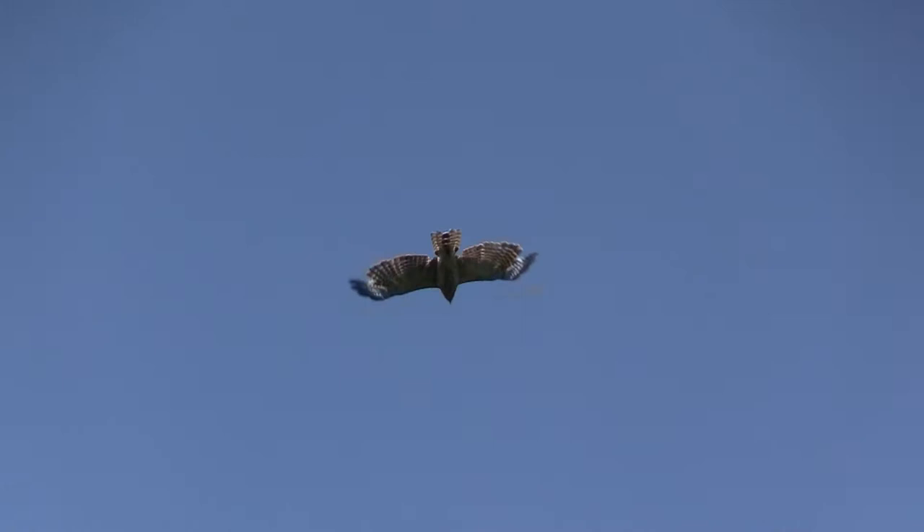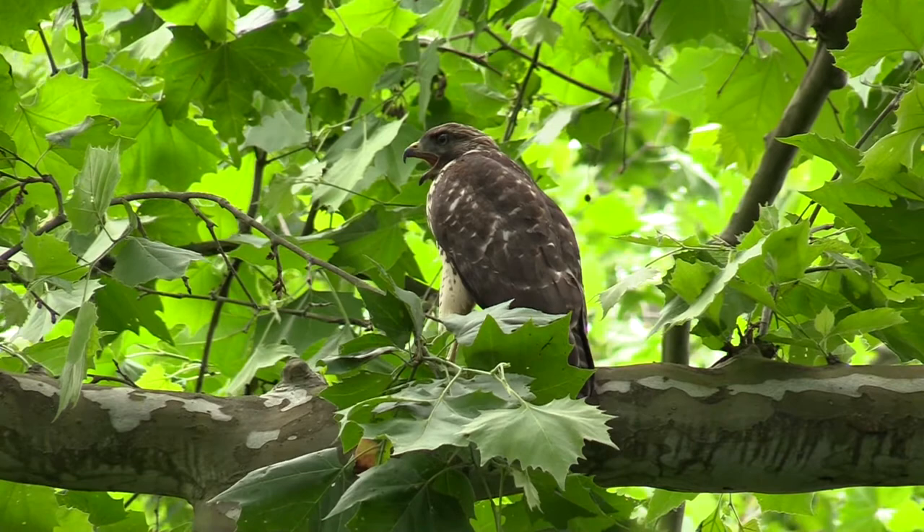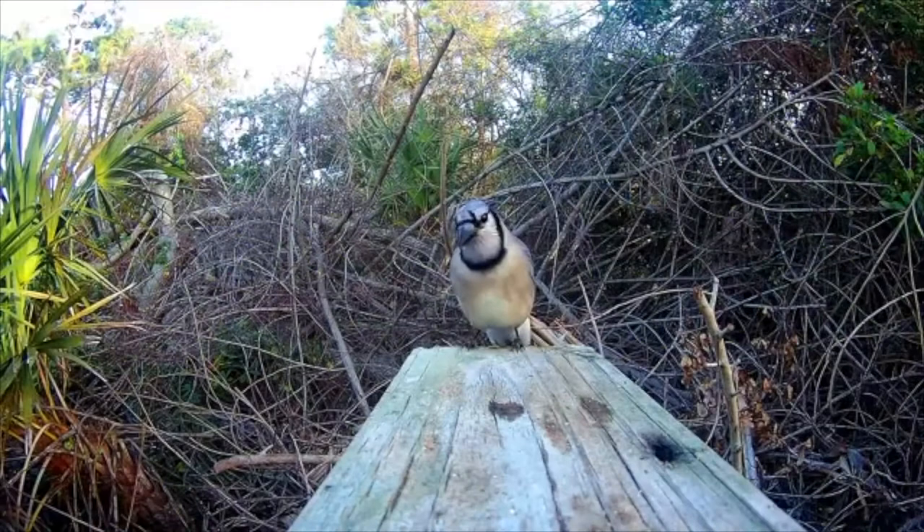Listen to this juvenile red-shouldered hawk calling. Blue jays are known to imitate the call. So therefore, I want to see the red-shouldered hawk before I put it on my bird checklist.